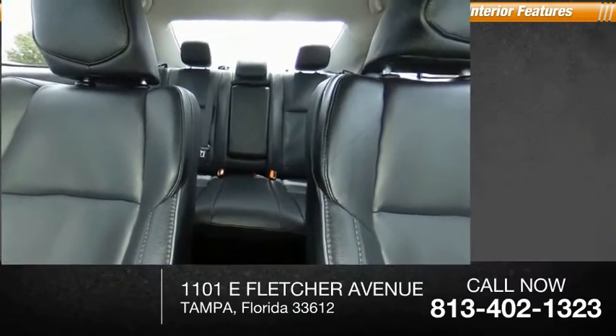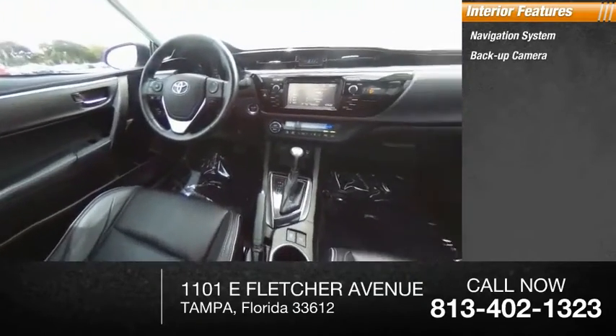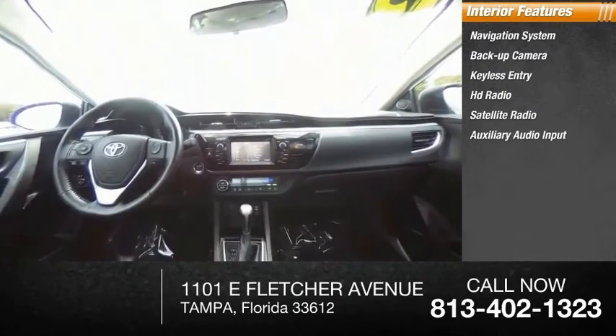Inside you'll find a navigation system, backup camera, keyless entry, HD radio, satellite radio, auxiliary audio input, steering wheel audio controls, and keyless start.